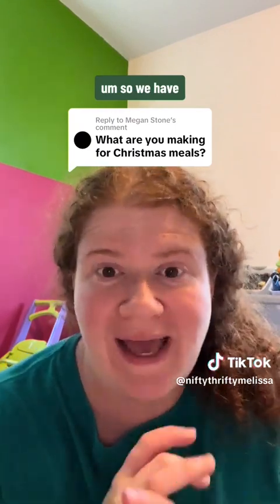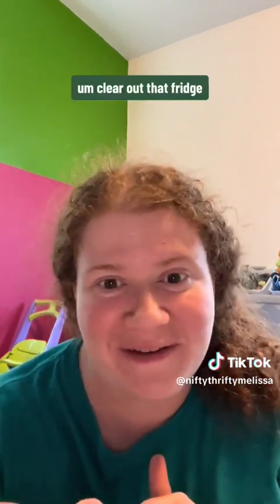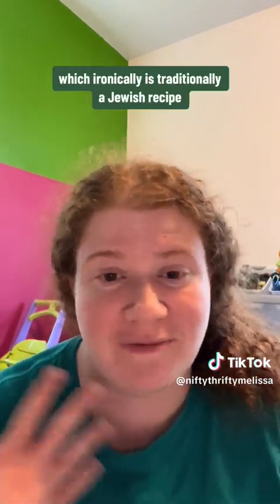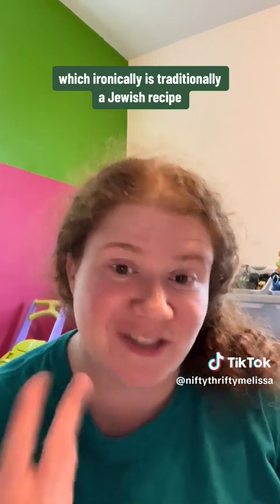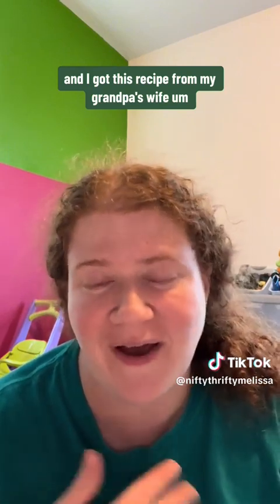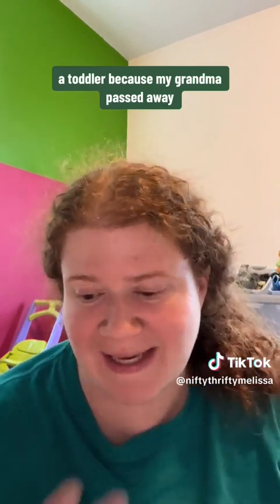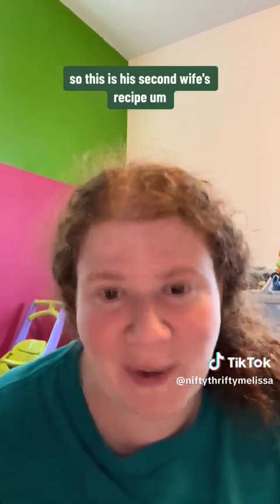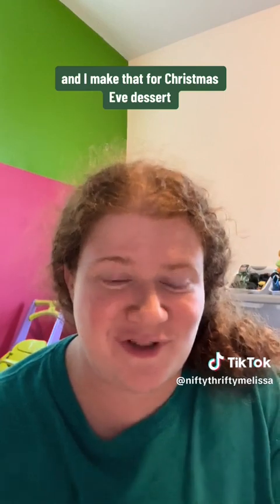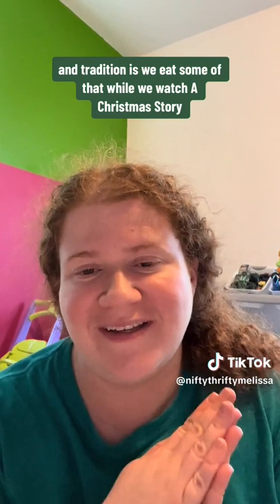So on Christmas Eve we just have leftovers — clear out that fridge. But for dessert, I make sweet noodle kugel, which ironically is traditionally a Jewish recipe. I got this recipe from my grandpa's wife. He remarried when I was a toddler because my grandma passed away, so this is his second wife's recipe. I make that for Christmas Eve dessert, and the tradition is we eat some while we watch A Christmas Story.